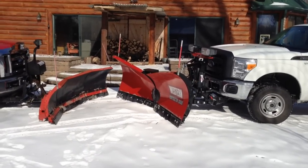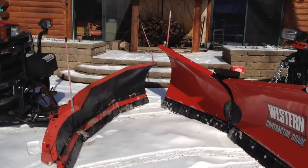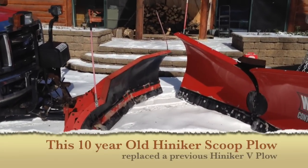What you're going to see is a new Western contractor-grade MVP 3, and on this side is a Heinecker Scoop plow.